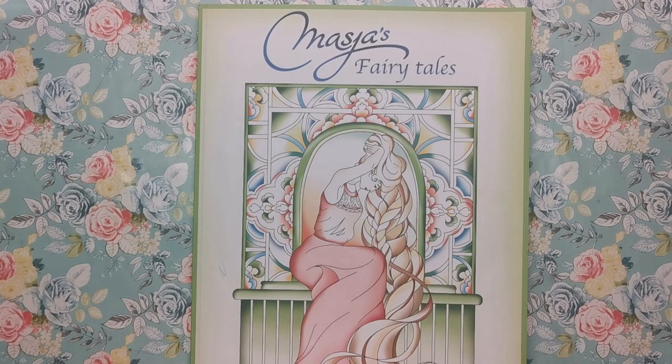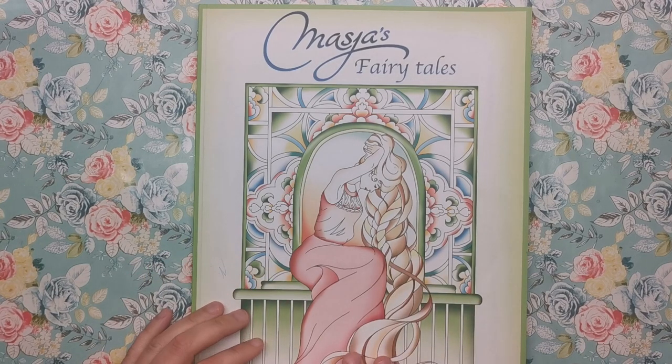Hi everyone and welcome to another review from Colour with Claire. Today we're looking at the new book from Masha Vandenberg. It's called Masha's Fairy Tales and it's her depiction of several different traditional fairy tales in her kind of style and design, which is really exciting because it's something Masha's not really ever done before. It's usually her own illustrations, not taken from any existing inspiration. So it's really great to have fairy tales that we all know and love redesigned in Masha's style.